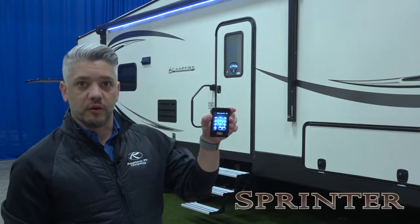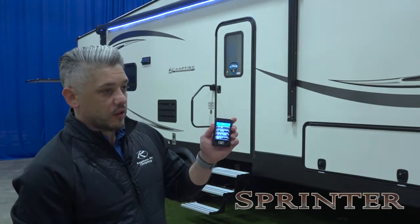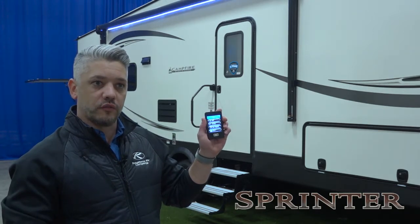This is the eight function remote system. This is awesome because not only does it have a lock so your kids can't get into it, but this is the only one that actually lets you auto stabilize your unit from inside your truck.